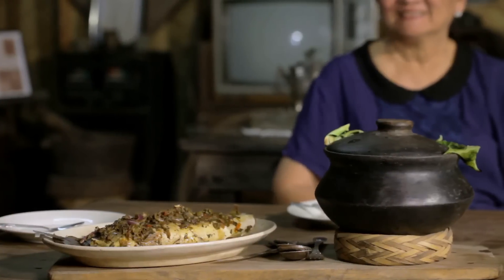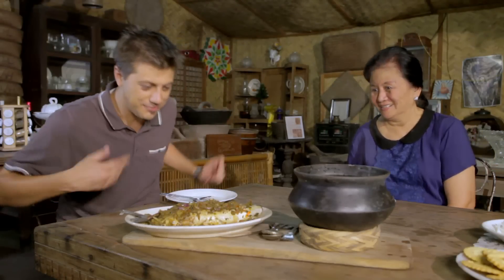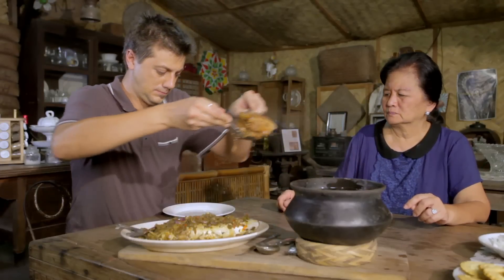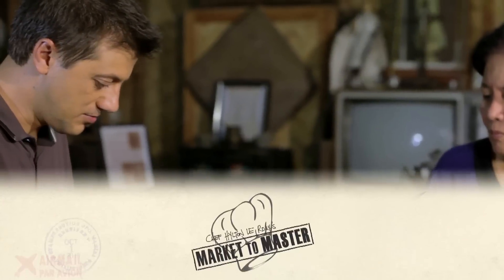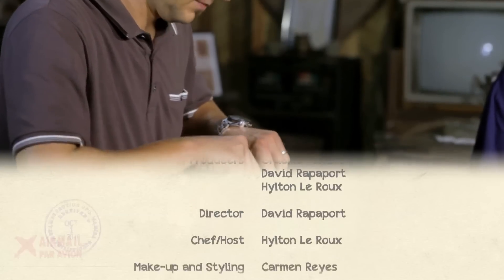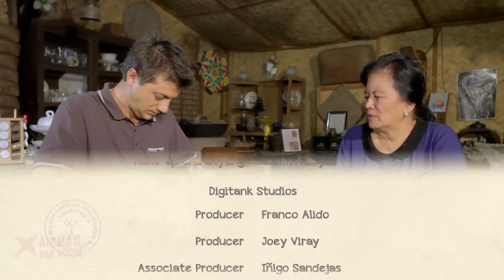I really respect Atching Lillian for what she's doing here. Sometimes people forget about their culinary history and need to be reminded. In my opinion, culinary history and culture go hand in hand — you forget one and the other might just disappear.